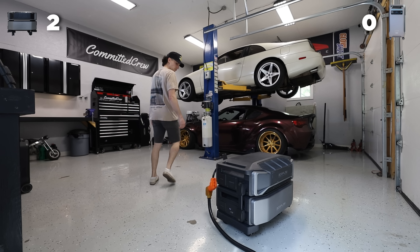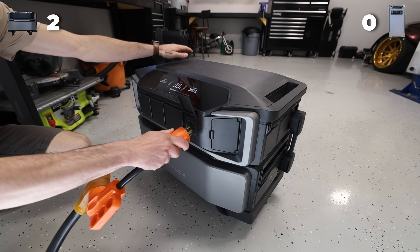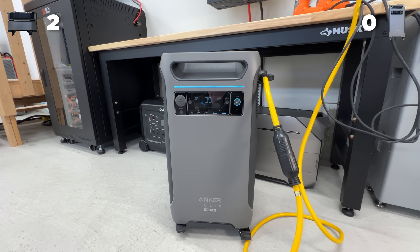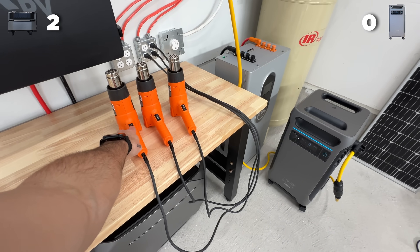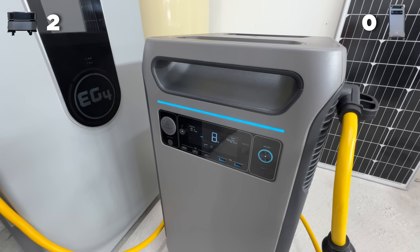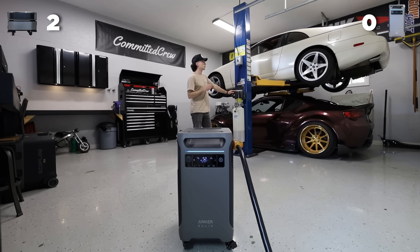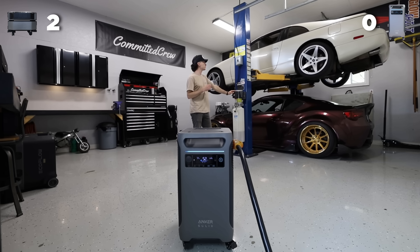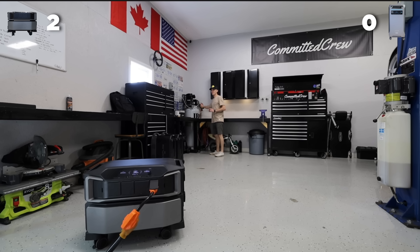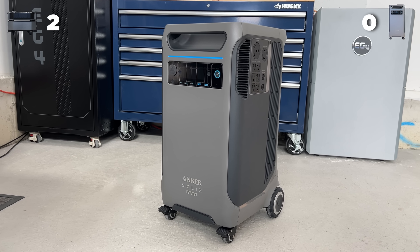When we take a look at surging, this is where things kind of come into play that you wouldn't really expect. In past videos, we put the Delta Pro Ultra and the Anker head-to-head in high load situations. And even though the Anker is smaller than the Delta Pro Ultra and has a smaller output, it can actually surge better. It was able to do things like lift a car lift and start a compressor. It was also able to surge high demand power tools while the load was pretty much maxed out. So when it comes to surging, Anker does a great job — first point for Anker.